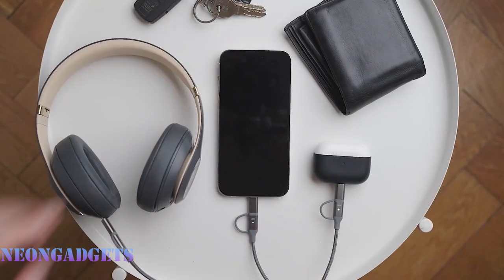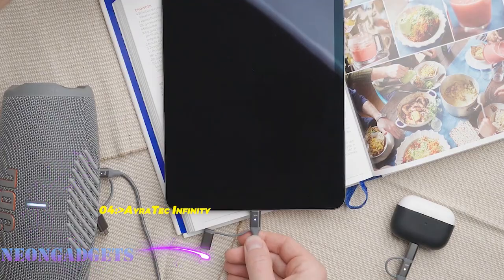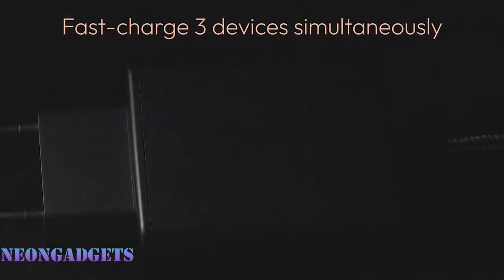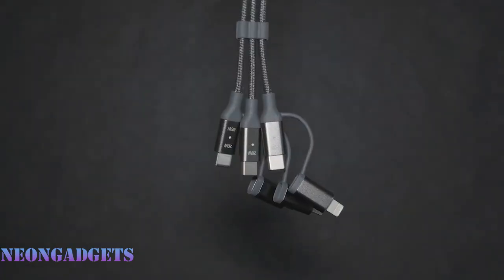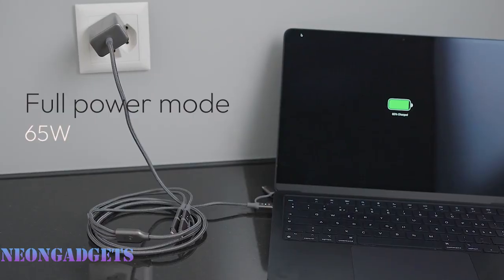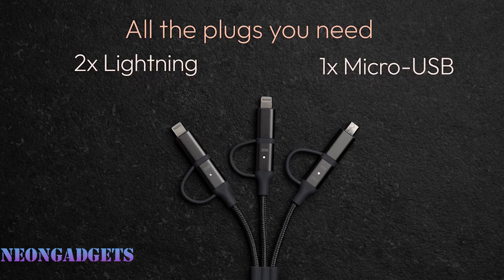Imagine a charger that can do it all — power up your phone, your tablet, your laptop, and any other device, charging them all at the same time and fast. A charger that can adapt to any plug type, whether it's USB-C, Lightning, or micro USB, and is so light and compact you can take it anywhere. That charger is the Iratek Infinity Charger, the versatile multi-fast charger available in US and EU plug versions.